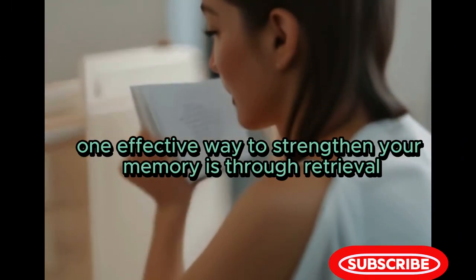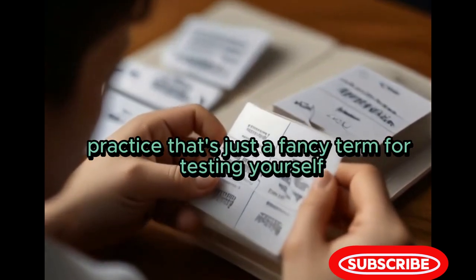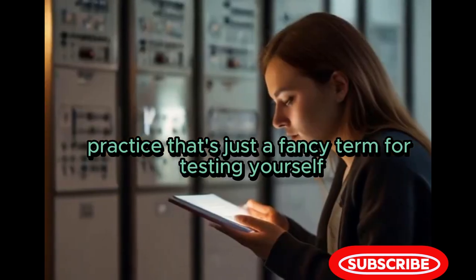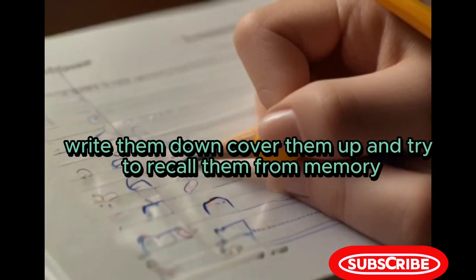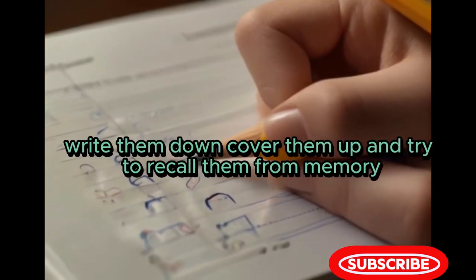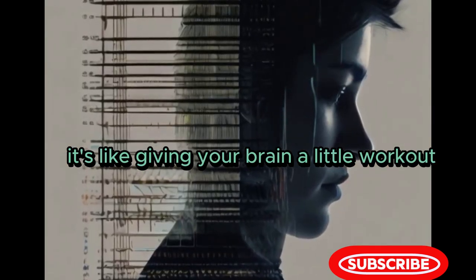One effective way to strengthen your memory is through retrieval practice — that's just a fancy term for testing yourself. So let's say you're trying to remember a list of words: write them down, cover them up, and try to recall them from memory. It's like giving your brain a little workout.